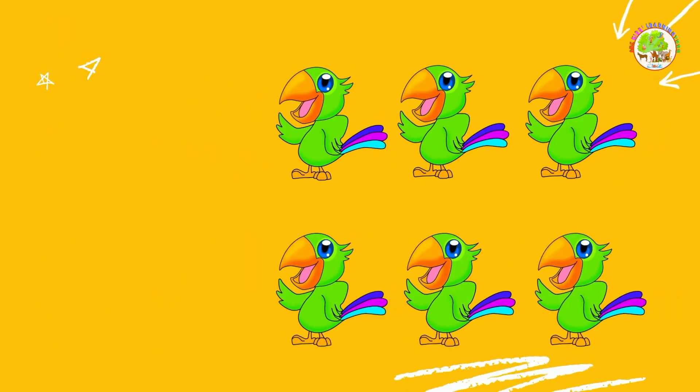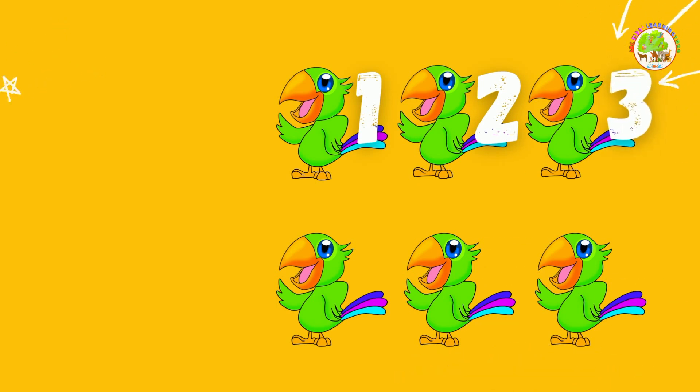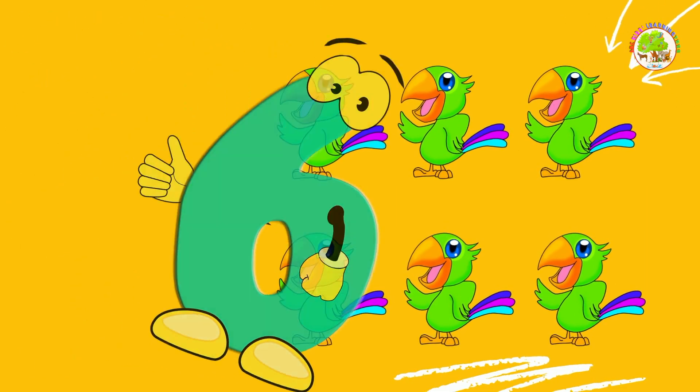Parrots. Who can count with me? 1, 2, 3, 4, 5, 6. 6 parrots. Well done.